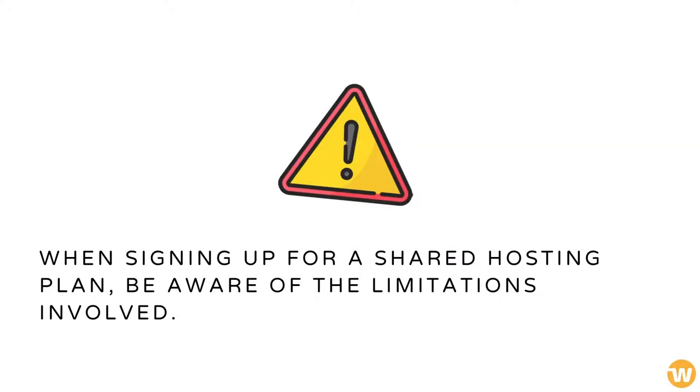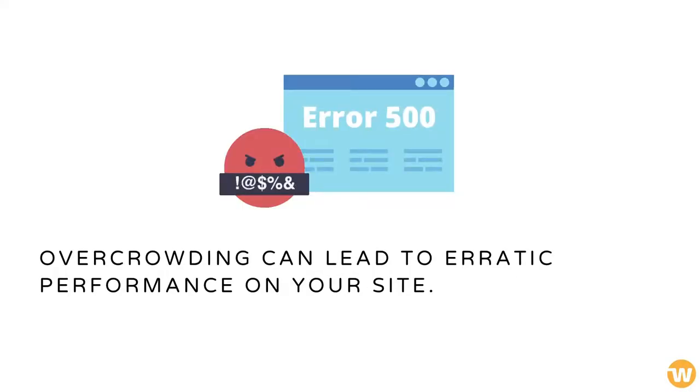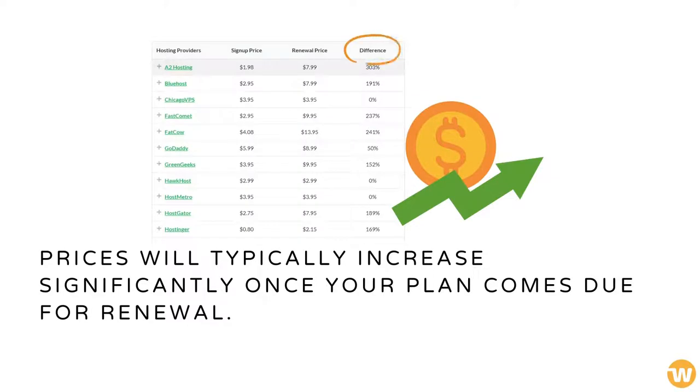When signing up for a shared hosting plan, be aware of the limitations involved. These plans often see as many as several hundred websites residing on a single server. Overcrowding can lead to erratic performance on your site. Prices will typically increase significantly once your plan comes due for renewal.